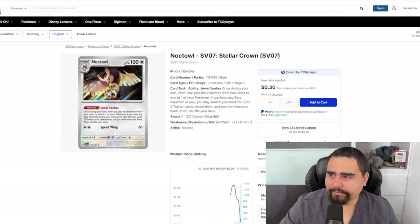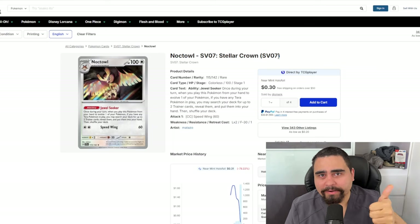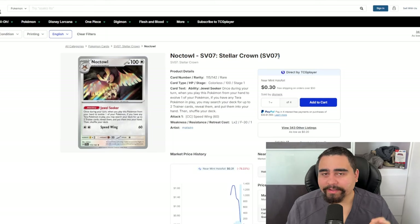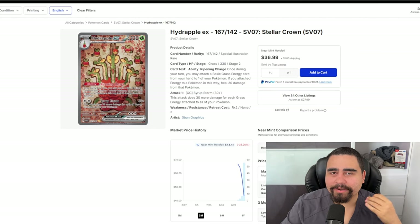Now the Noctowl holographic from Stellar Crown — a really good card. When you evolve it from Hoothoot and you have any Terra Pokémon in play — whether Ogre Pon, Terapagos, or Charizard — you get to find two Trainer cards: any Supporter, Item, Tool, or Stadium you want. This card could be used in almost any deck. I feel like it could deserve to be even more expensive than the $0.30 mark it's currently at because it's very useful.